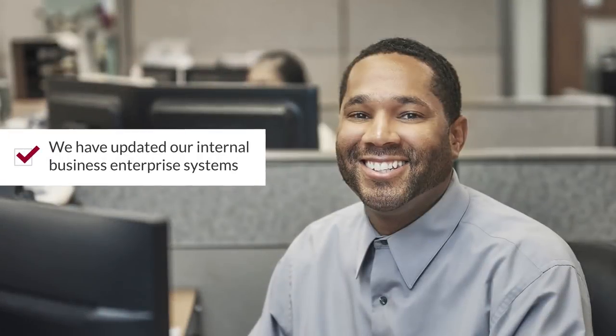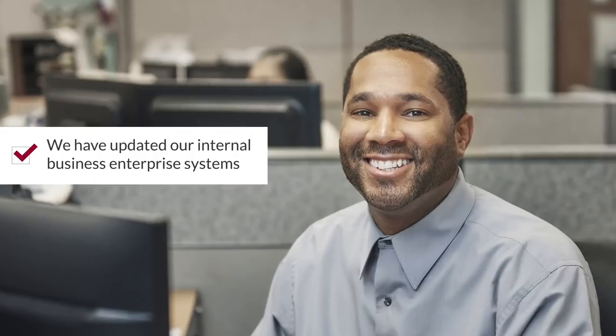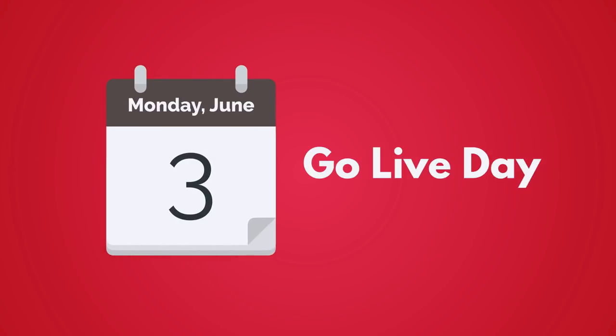Hi, this is Jan Gottesman, President of Kelly Paper, here to share some exciting news with you. We've updated our internal business enterprise systems to make it even easier for us to do business together. Our new system launches on Monday, June the 3rd, and there are four main changes you'll see once we go live.